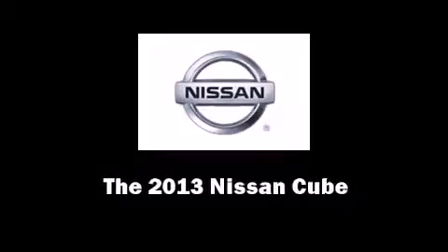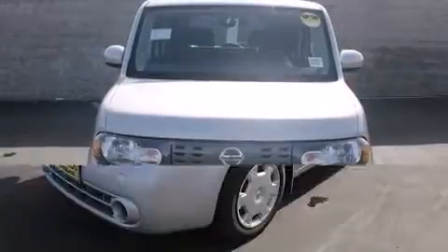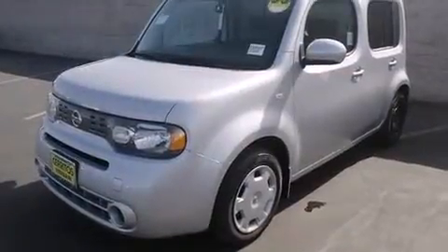Outstanding design defines the 2013 Nissan Cube. This four-door, five-passenger wagon provides a satisfying ride for all passengers.